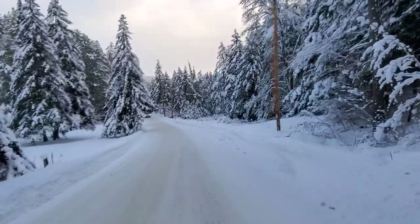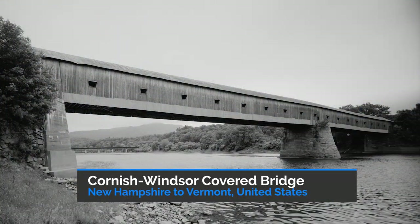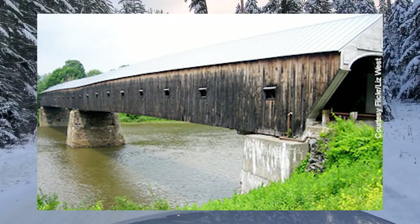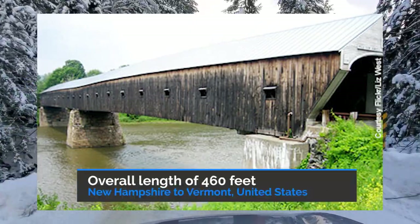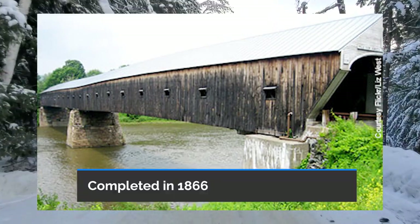This bridge is the longest bridge. It is called the Cornish Windsor Covered Bridge, which is located in New Hampshire, Vermont, in the United States. The total length is 460 feet. This bridge was completed in 1866.